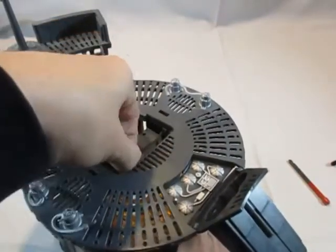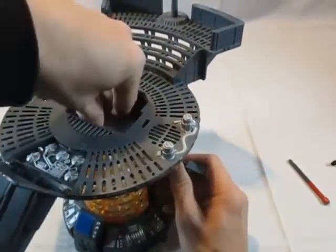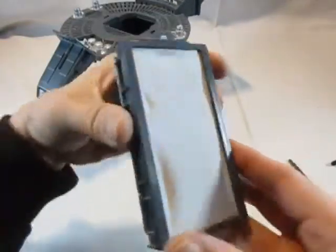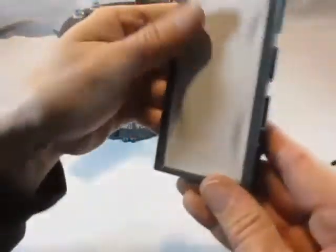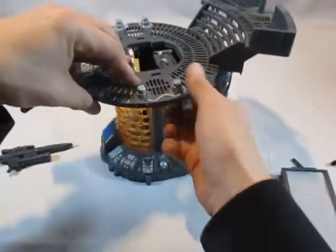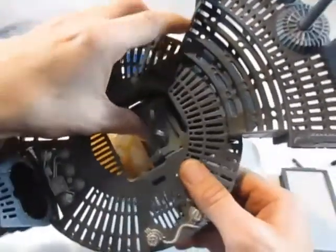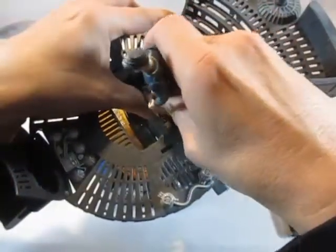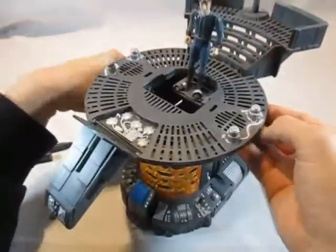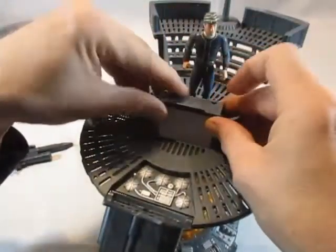Dann kommt der Clou des Ganzen: ein Carbonite-Block mit einer weichen Folie drum herum und oben eine Art Fußfessel. Wenn man eine Figur hineinsteckt, ist dieses Teil wichtig — es kommt in eine Schiene rein. Man sollte es vorher aufmachen: oben ein Knopf, dann kann man die Tür öffnen.